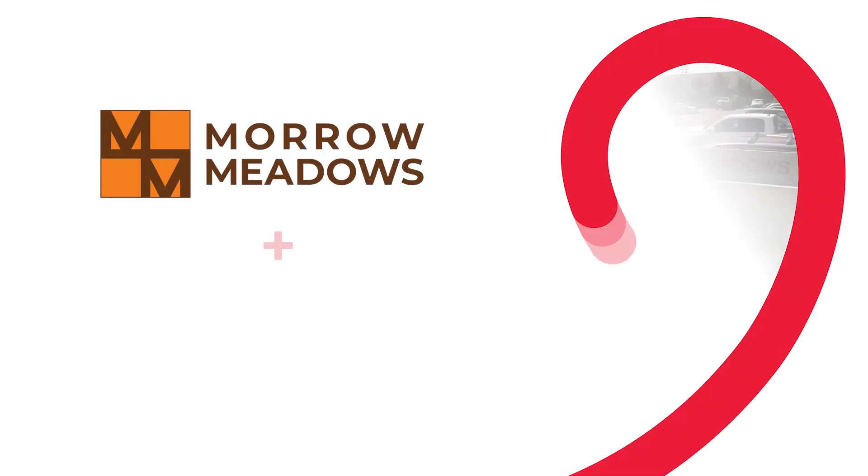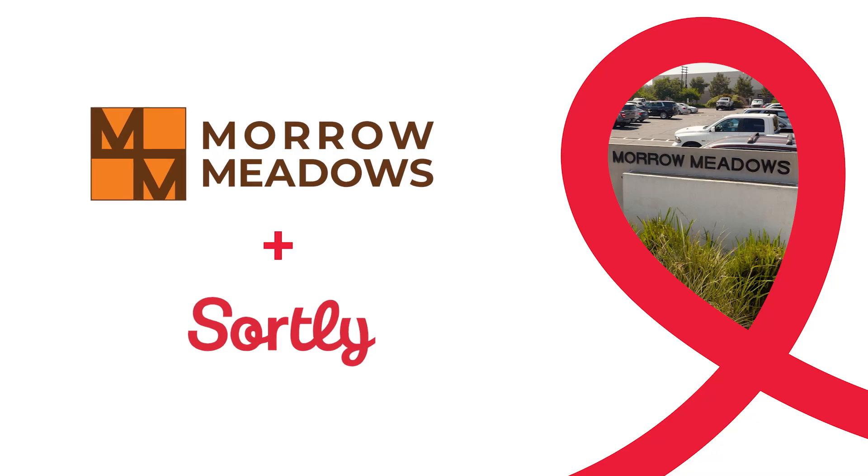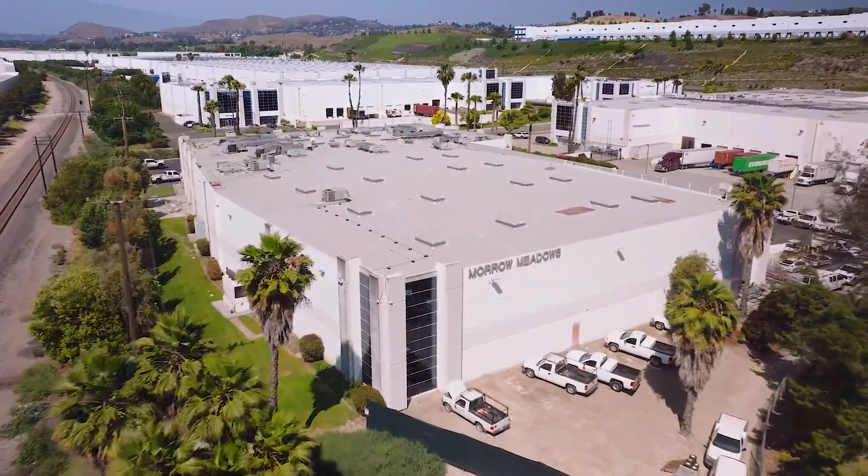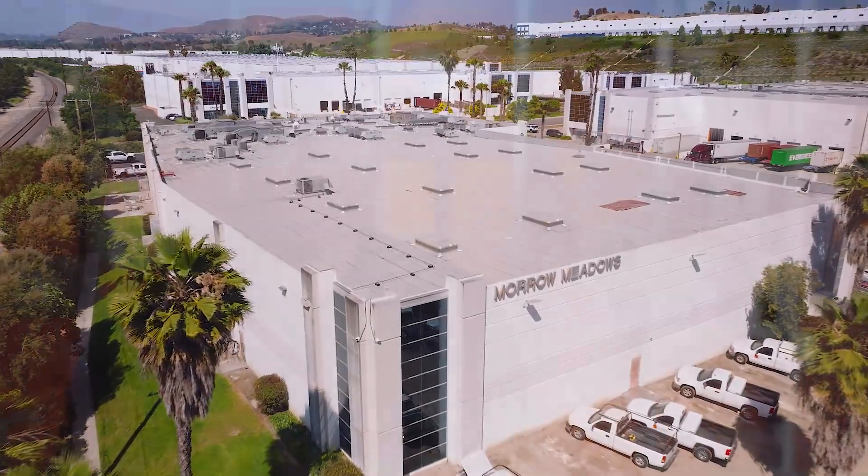Sortly has revolutionized our inventory tracking. Moro Meadows is an electrical contractor on the larger scale of contractors that do that type of work here in Los Angeles and other counties. They've been around for 60 years this year. They're still family-owned, which makes them unique. You can still walk up to the owner's office today and go have a conversation. You feel a family atmosphere in this company because of the amount of employees they've retained with longevity here.